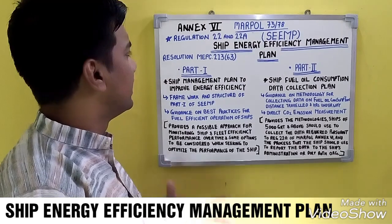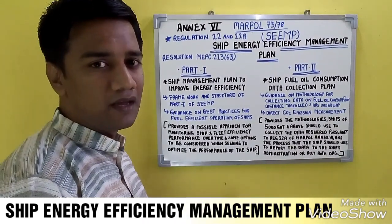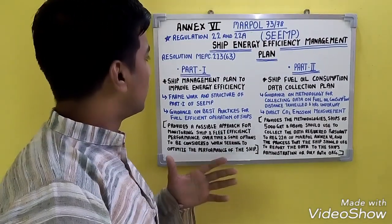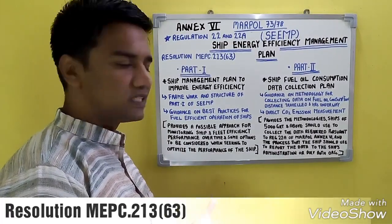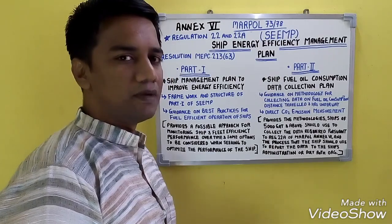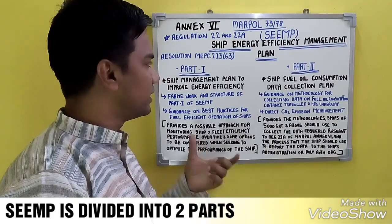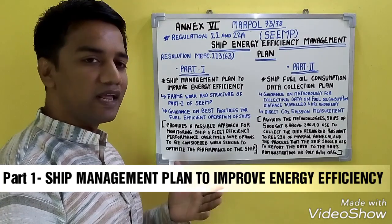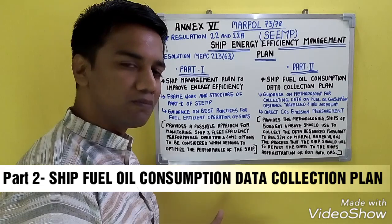Friends, moving on to our next topic under Annex 6, which comes under Regulation 22 and 22A, is SEEMP. SEEMP stands for Ship Energy Efficiency Management Plan, and it has come up under Resolution MEPC 213(63). The Ship Energy Efficiency Management Plan is divided into Part 1 and Part 2. Part 1 represents the ship management plan to improve energy efficiency, and Part 2 represents the ship fuel oil consumption data collection plan.